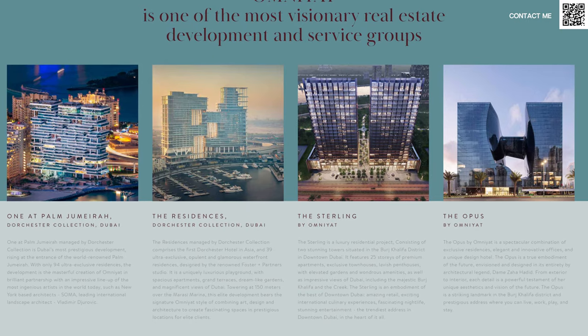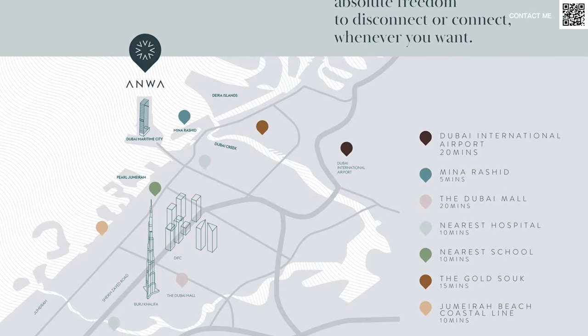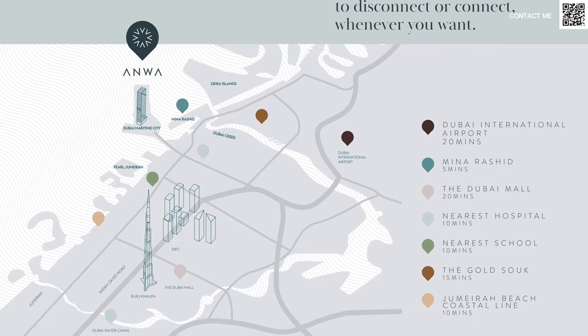It is called Brand X by Omniyat. Brand X by Omniyat is trying to target the affordable luxury sector and they are starting with this — not exactly a master plan community because there are other developers — but a lot of the plots in Maritime City are now going to be by Omniyat. There's also going to be a mall and an extension to Maritime City, as you can see in the map, where they'll be coming up with villas, townhouses, and a mall, all by Omniyat.